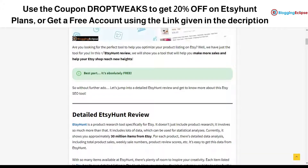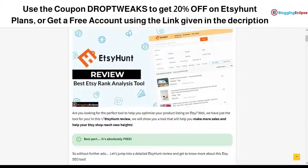If you are looking for a more detailed review on how exactly EtsyHunt works, you can click on the link given in the description. Right now EtsyHunt is offering a free trial — you can click on the exclusive link in the description to get started. The free account will give you access to all the features, including rank analysis, product research, keywords, and listing optimization.